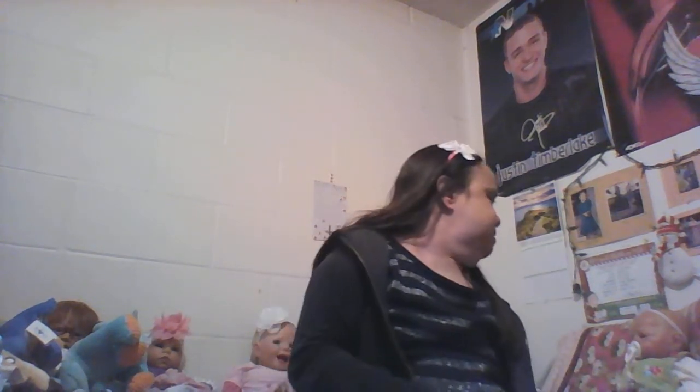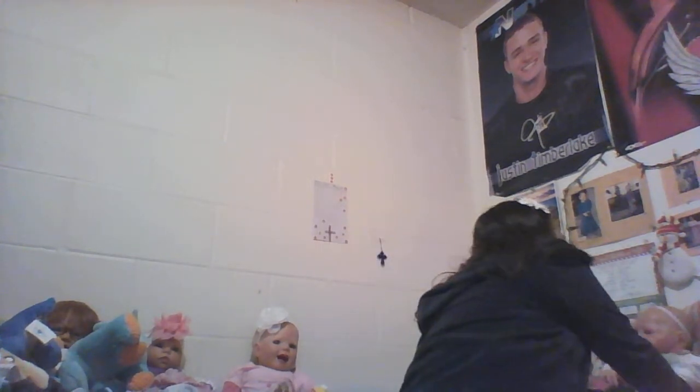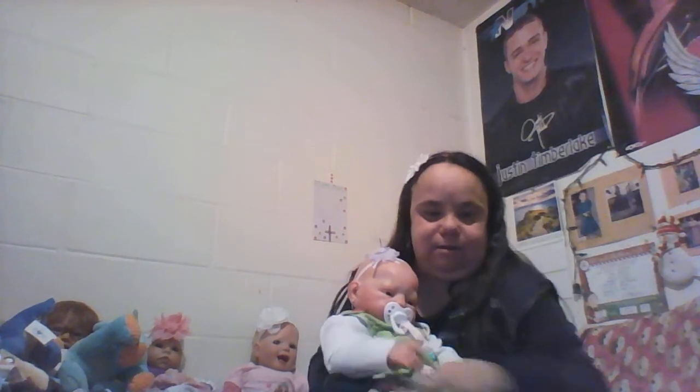Hi everyone, welcome back to Kelly's Little Ones Nursery! How are you all today? As you've seen on my Facebook post earlier — sorry, my dress is all wrinkly — I showed a picture of my little Leanne in her Sunday's best, so I'm doing a video before Sunday's over. There she is in her Sunday's best!